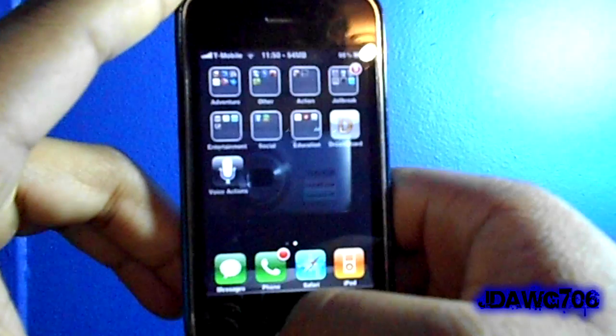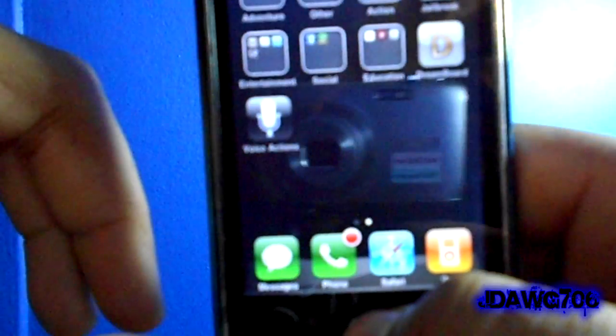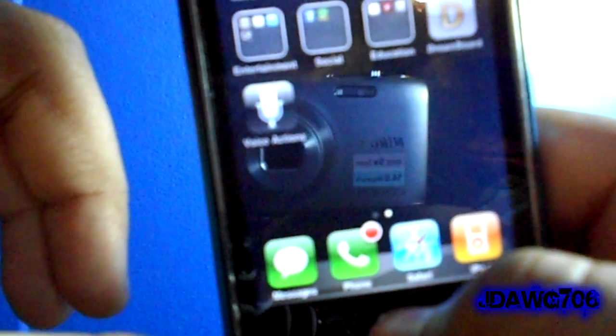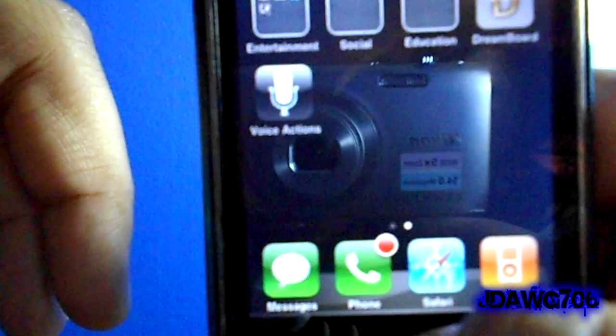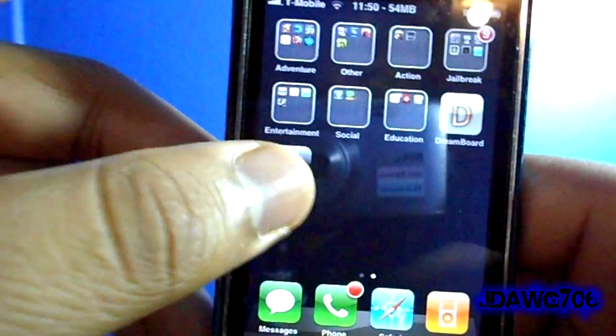Hey guys, how's it going? It's JDog706 here and in this video I have a nice little application for you guys called Voice Actions. Voice Actions is $5 in the App Store and basically what it is is a Siri alternative.